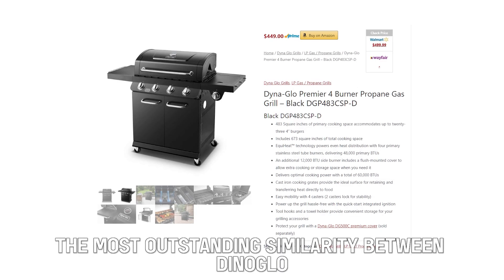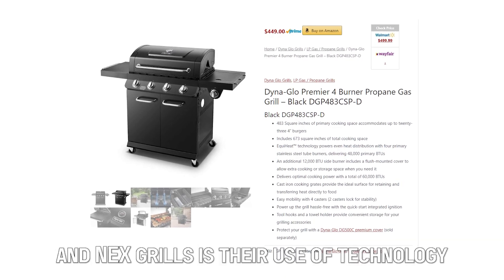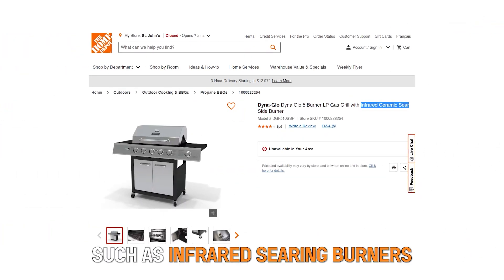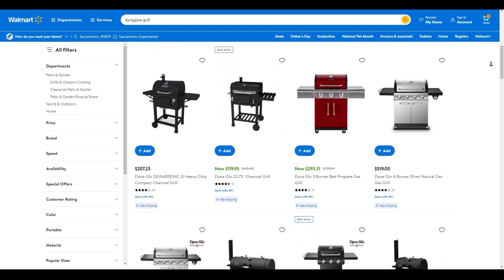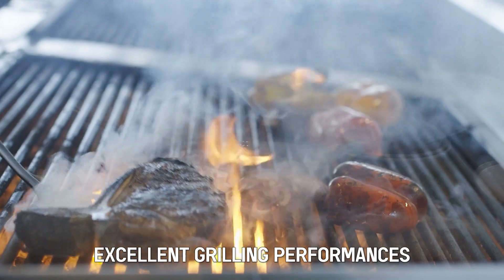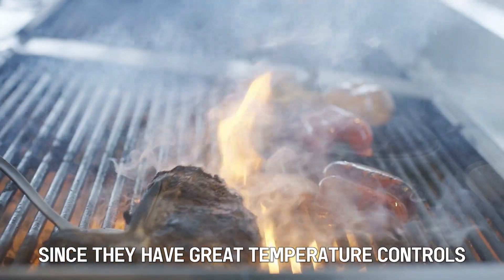Similarities: The most outstanding similarity between Dyna-Glo and Nexgrill is their use of technology, such as infrared searing burners. Also, both grills have several options for cooking capacities and come in different sizes. The two grills also offer excellent grilling performance, since they have great temperature controls.